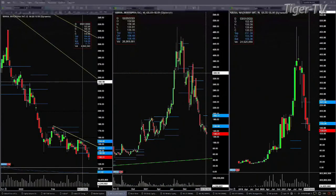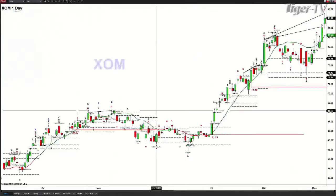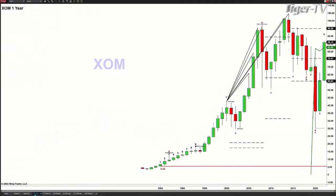The next question comes from Hector, asking about XOM and CVX — are these valid A-to-B-equals-CD patterns on a yearly basis, using 2002 and 2003 as swing points? Let's pull over ExxonMobil and look at the yearly chart going back to 2002-2003.